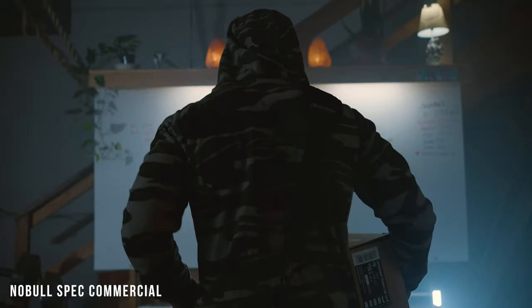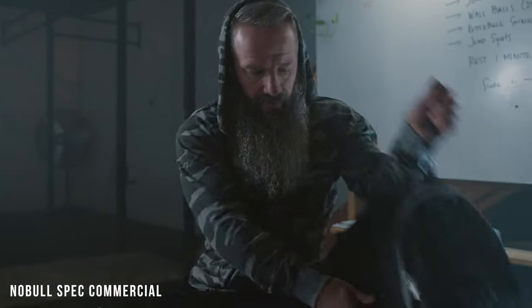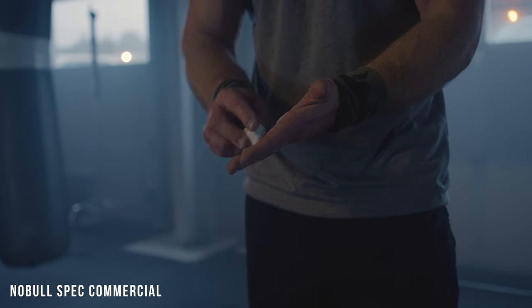For this video, we are talking about the behind the scenes — everything that we did as we filmed the Noble spec commercial that we just released. If you haven't seen that video yet, please go and check it out. We worked really hard on it, and it was something of a passion project for us. I wanted to talk about how we filmed it, how we shot it, what gear we used, and our thought process from start to finish.